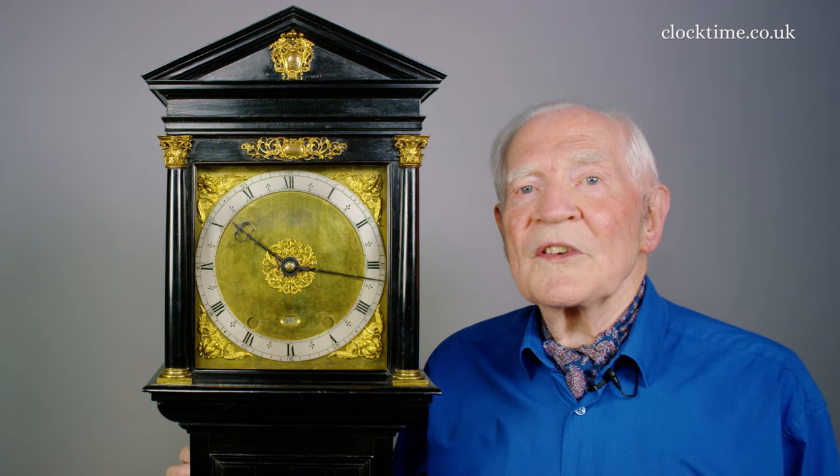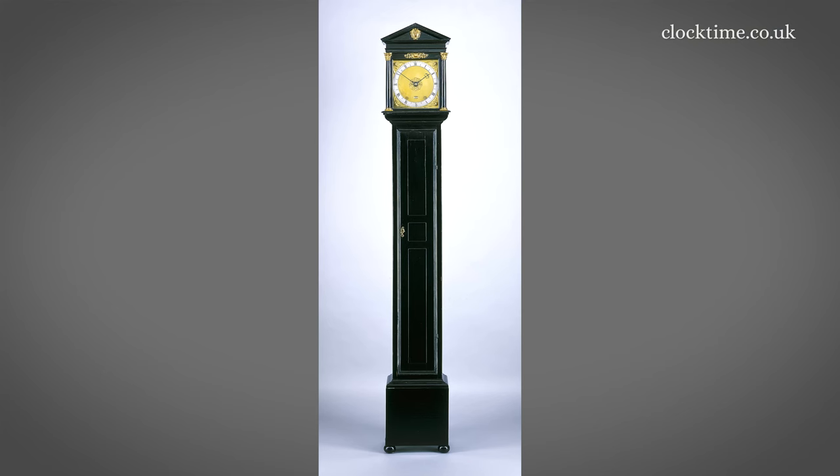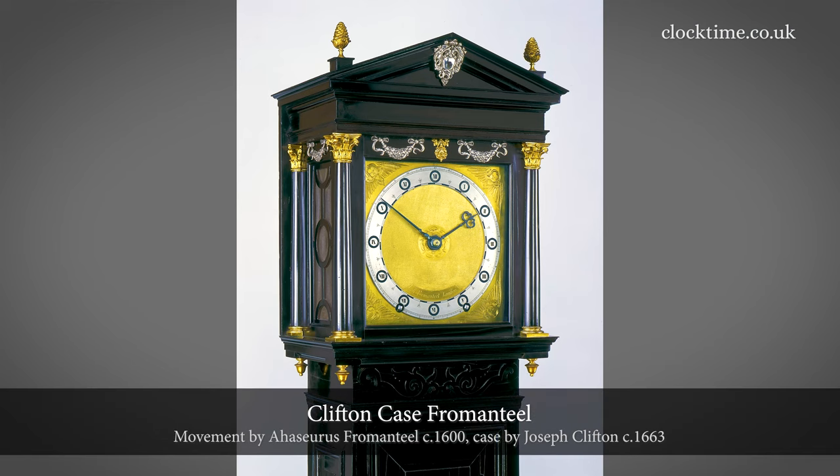The clock with its early five-wheel train is thought to be the earliest surviving clock designed from the outset as a long case, rather than a hooded wall clock in which a trunk was later added, such as the Clifton case Fromanteel.